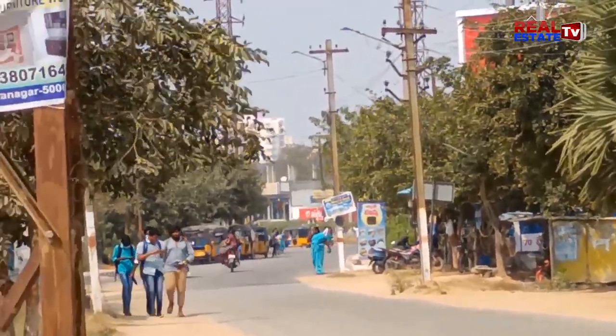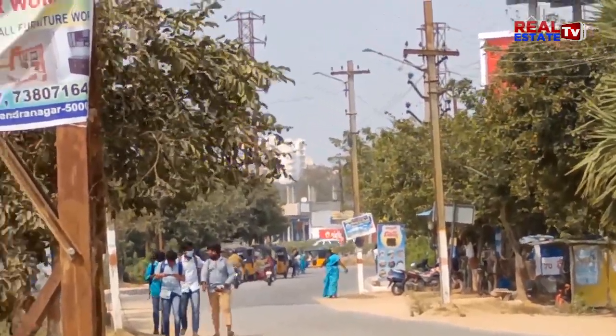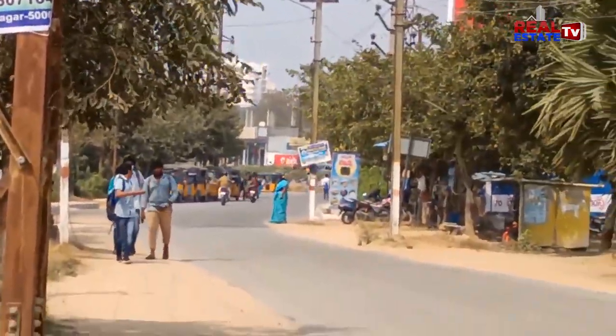Hello everyone, welcome to Real Estate TV. Welcome to Apartments. Hello everyone. My name is NTCP Road. I mean, ready to move on a project.